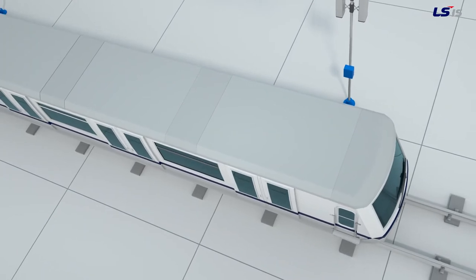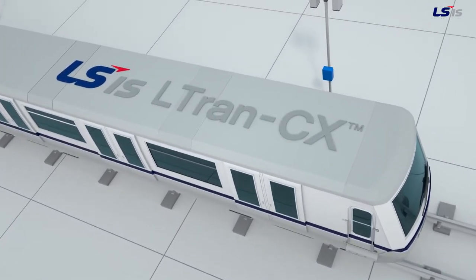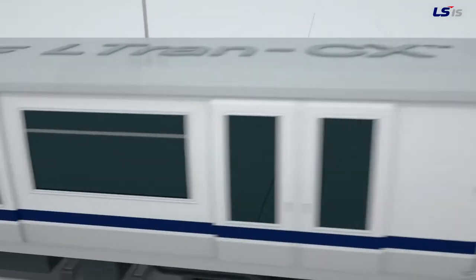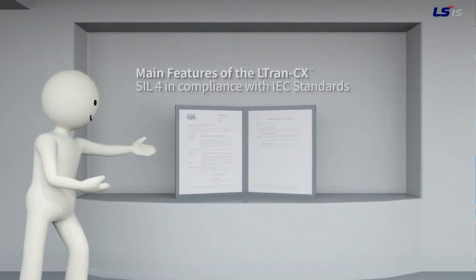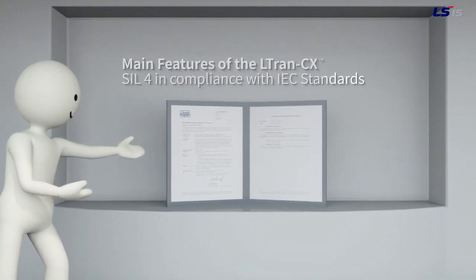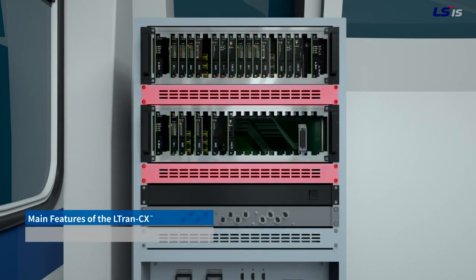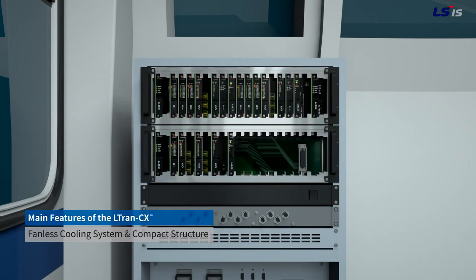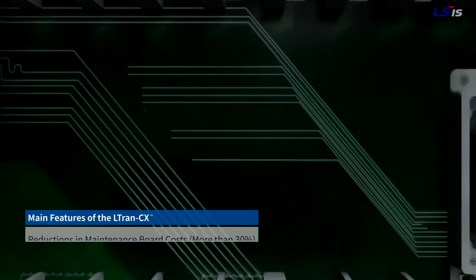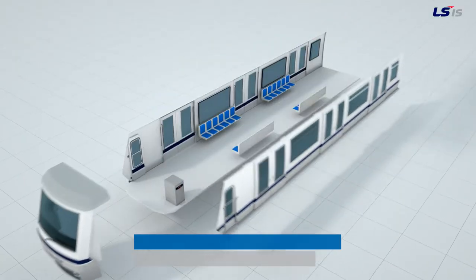Therefore, a safer, more efficient and consequently a more economic LSIS CBTC system is established. But why the LTRAN CX? It is certified at the highest level of safety, SIL 4, in compliance with the relevant IEC standards. With no need for cooling fans and using an innovative cooling system and a compact structure, the self-developed board reduces the maintenance cost.